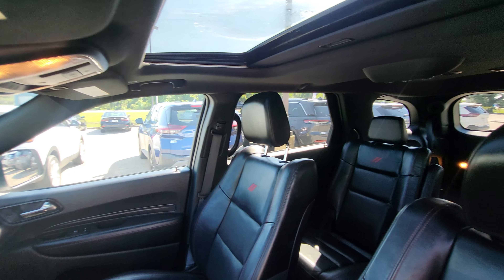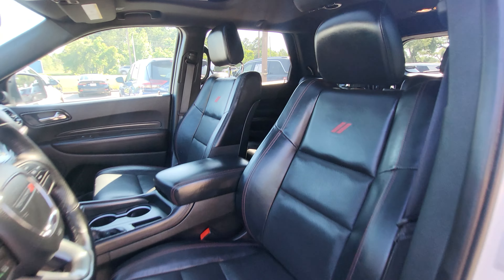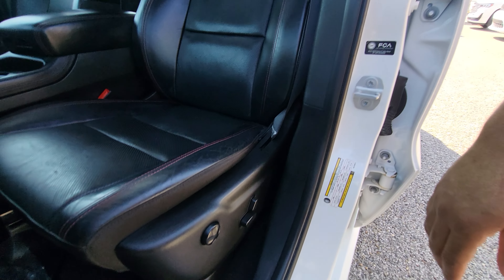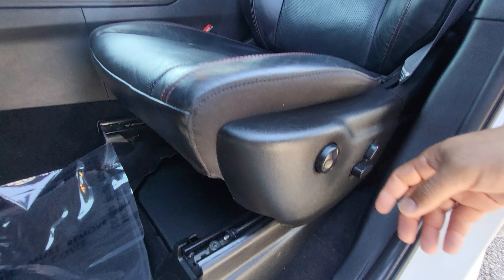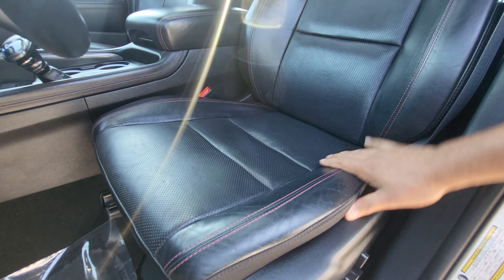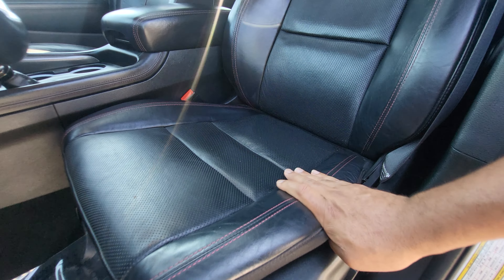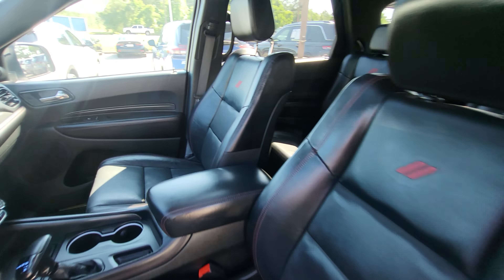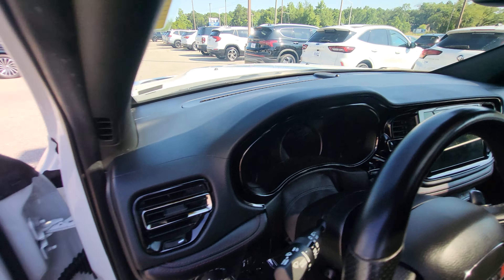Getting up to the front of the vehicle, you can see everything looks really nice in here. It does have one of the Dodge emblems embroidered right down there too. Power seat on this side — just a normal amount of wear on the seat, nothing is ripped or torn or anything like that. Got a leather-wrap center console and leather-wrap steering wheel right here.